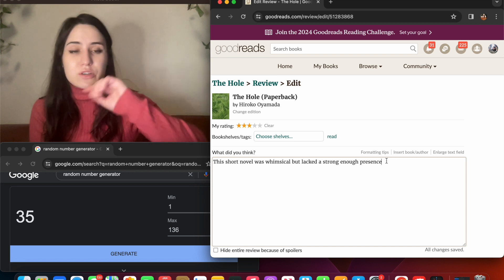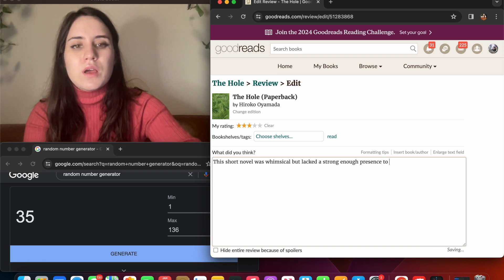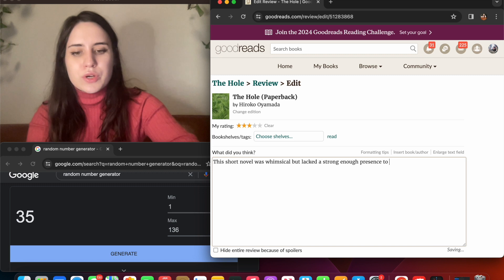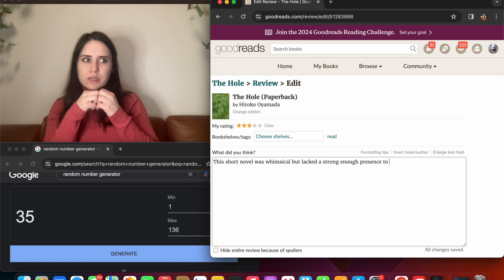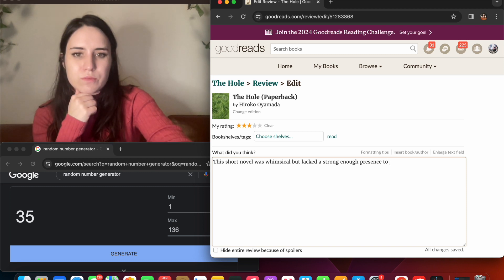Basically what I'm trying to say is this book was really good but it wasn't so good that I find myself thinking about it. This short novel was whimsical but lacked a strong enough presence to stick with me.